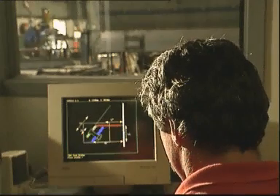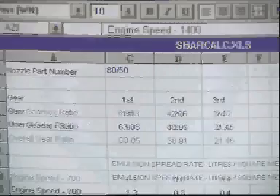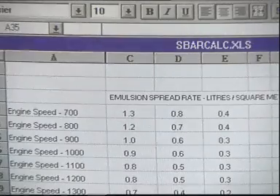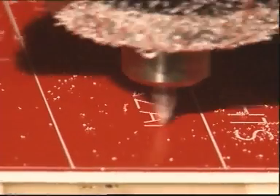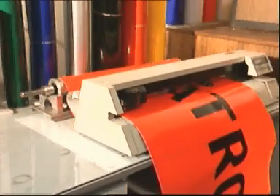Since then, our engineers and production team have worked constantly to refine this unit, as well as developing a wide range of other products, also designed to reduce time and labour, and at the same time, provide a safer, more efficient working environment.